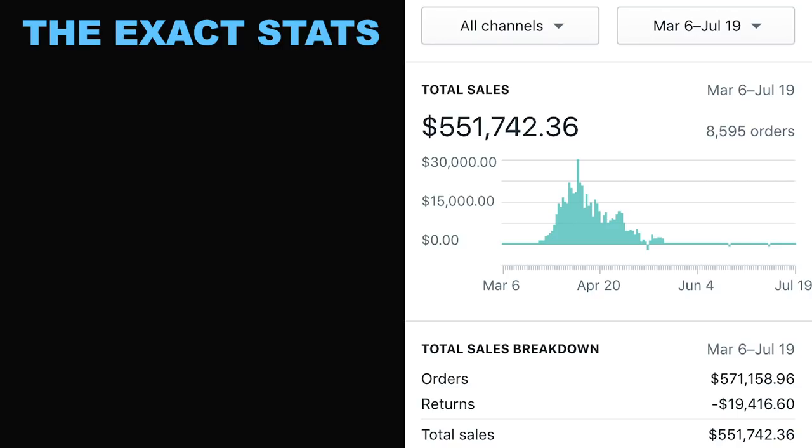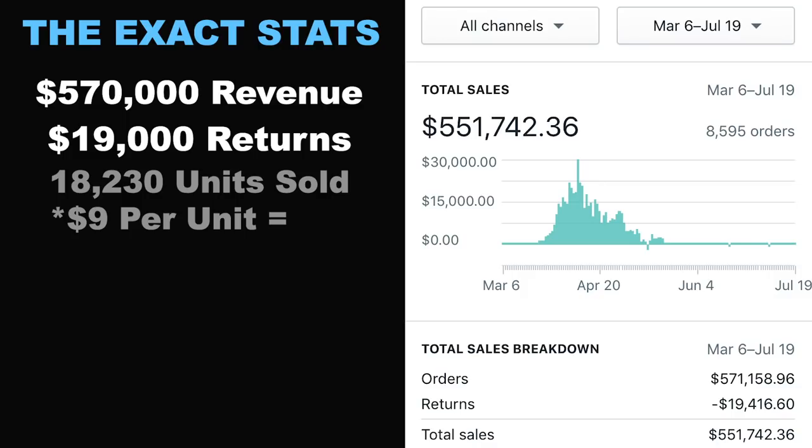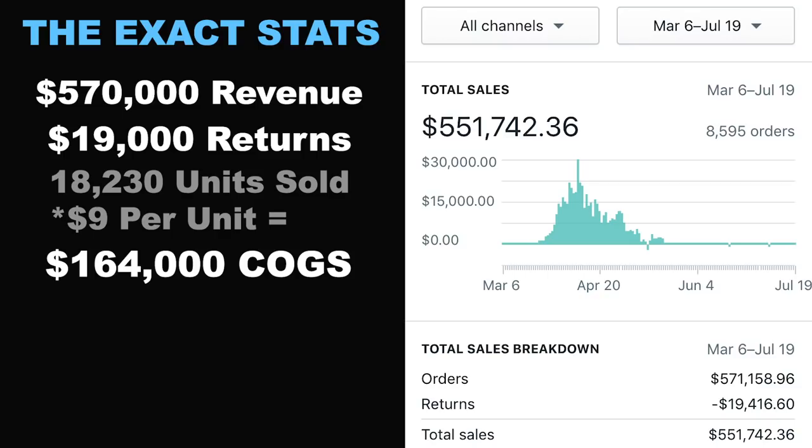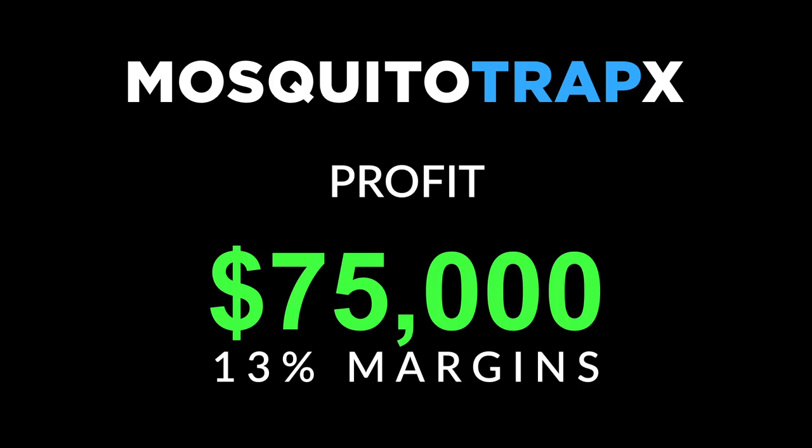Let me break down the exact stats for Mosquito Trap X and go over the five main steps I took to go from zero to $500k in just two months. The stats: $570,000 in total revenue, $19,300 in returns, 18,230 units sold, each unit costing $9 including shipping — a total cost of goods of $164,000. We spent $312,000 in Facebook ad spend, leaving a roughly estimated profit of $75,000, or 13% profit margins.